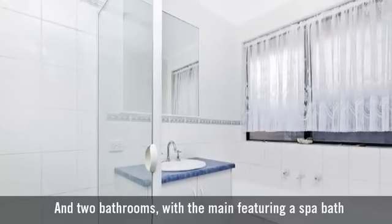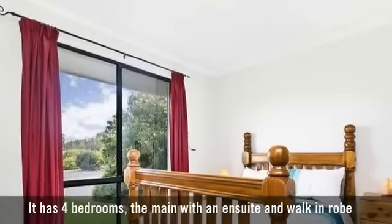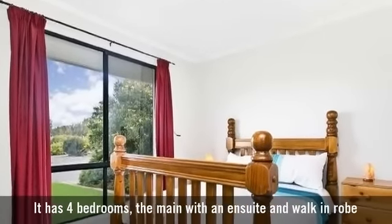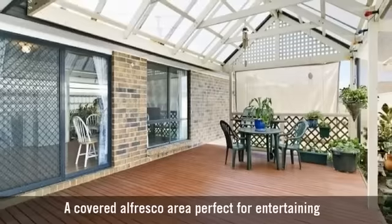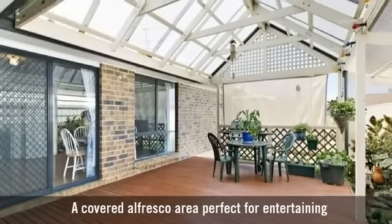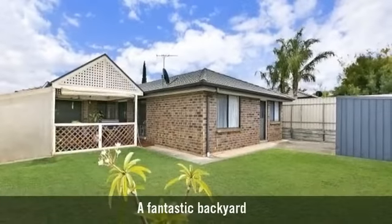With the main bathroom featuring a bath, it has four bedrooms, the main with an ensuite and walk-in robe, a covered alfresco area perfect for entertaining, and a fantastic backyard.